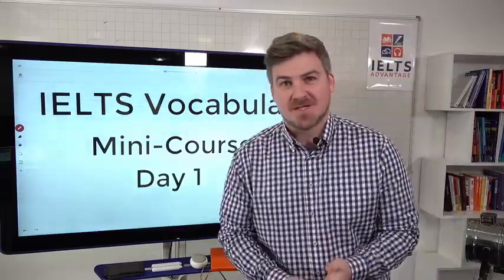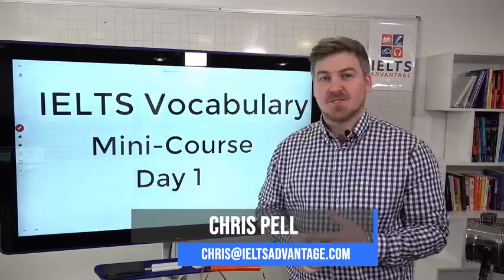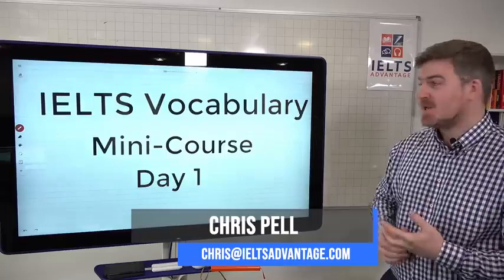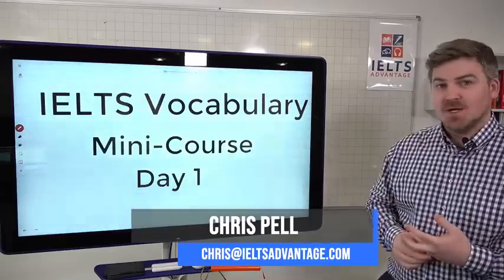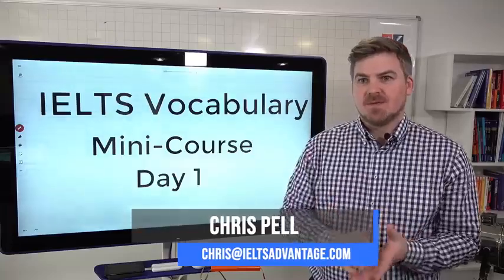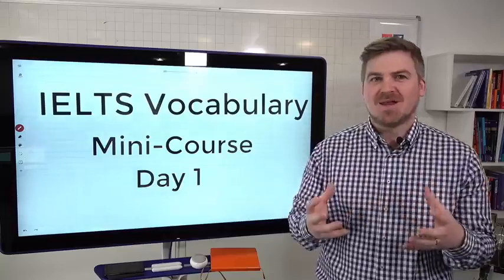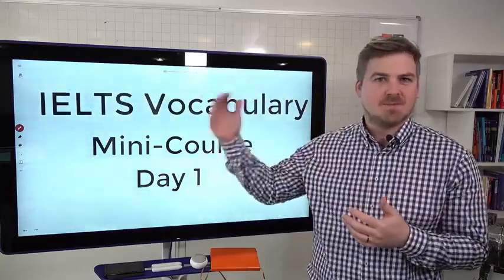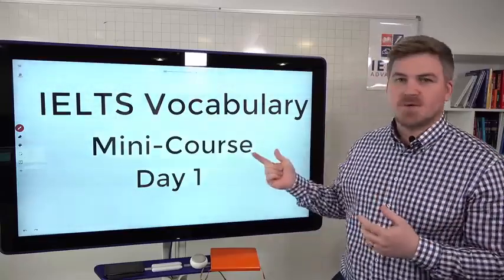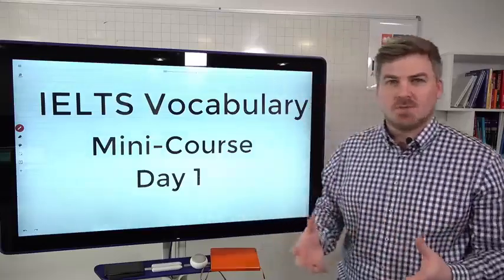Hey everyone, Chris here from IELTS Advantage with another mini course. We haven't done one of these mini courses in a few weeks — they were very popular. And one that a lot of you have been asking about is IELTS vocabulary. Of all the things that you could improve, vocabulary is probably the one that's going to give you the biggest bang for your buck. It has a force multiplying effect and it's really going to help you in many different areas. This week we're going to do a three-day mini course showing you how to improve your vocabulary.